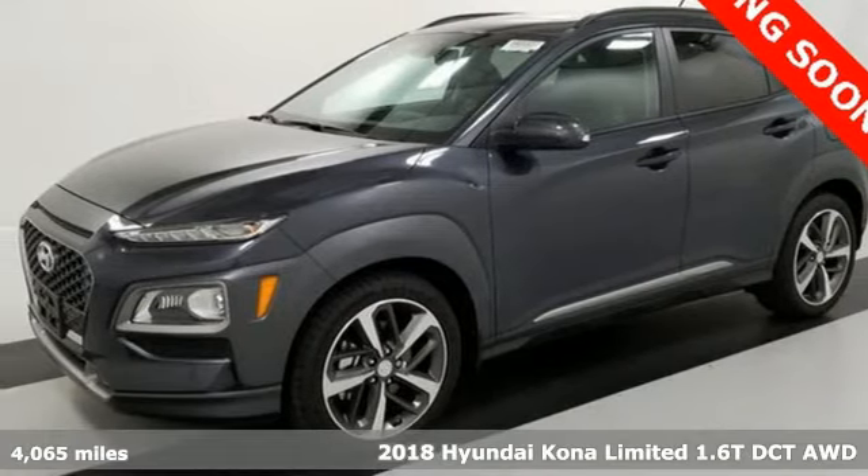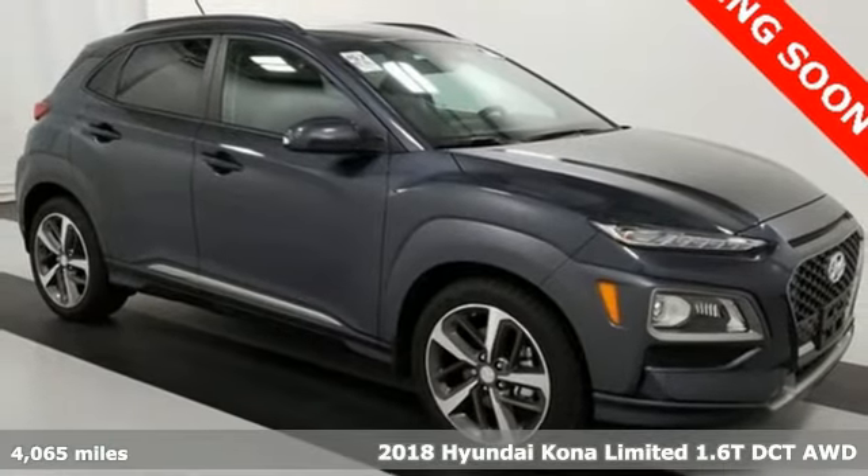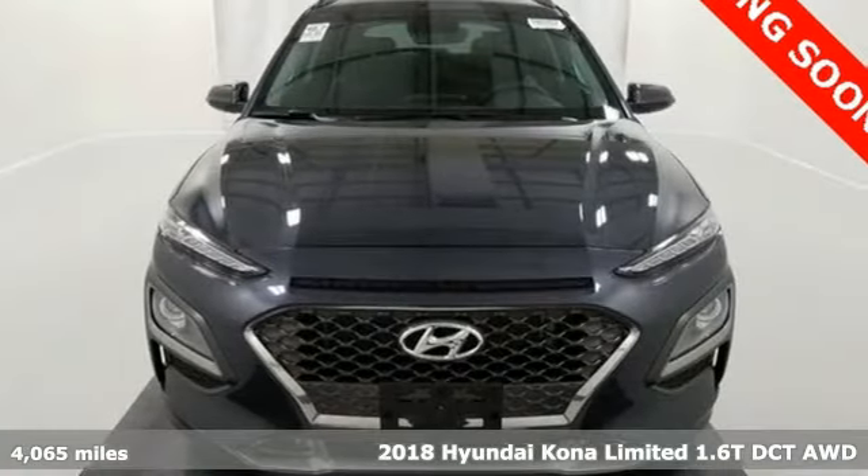Here's a 2018 Hyundai Kona. Challenging convention to find a better way — it's the Hyundai way. It comes with the features you need and, better yet, want.